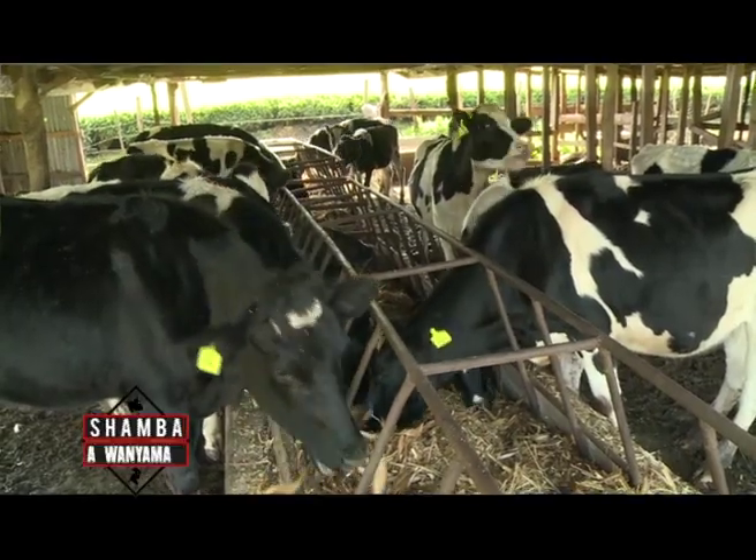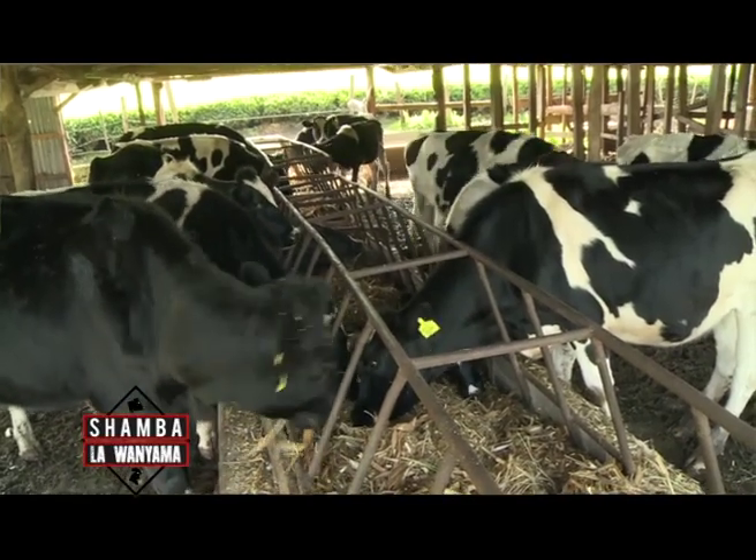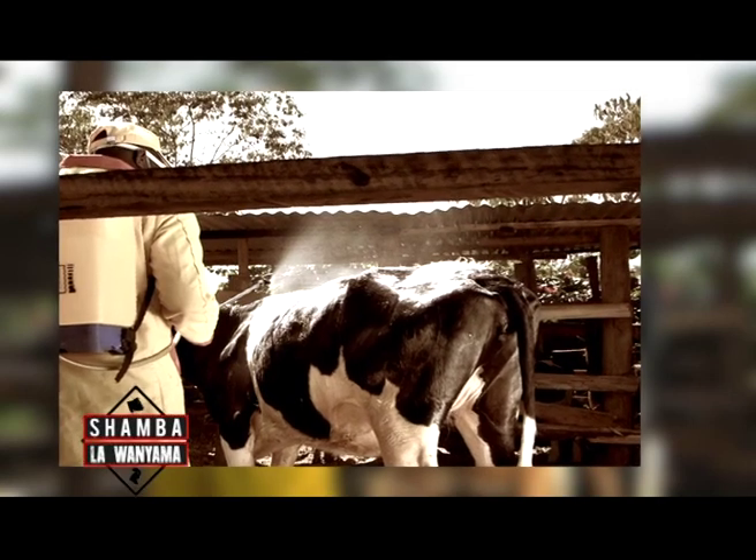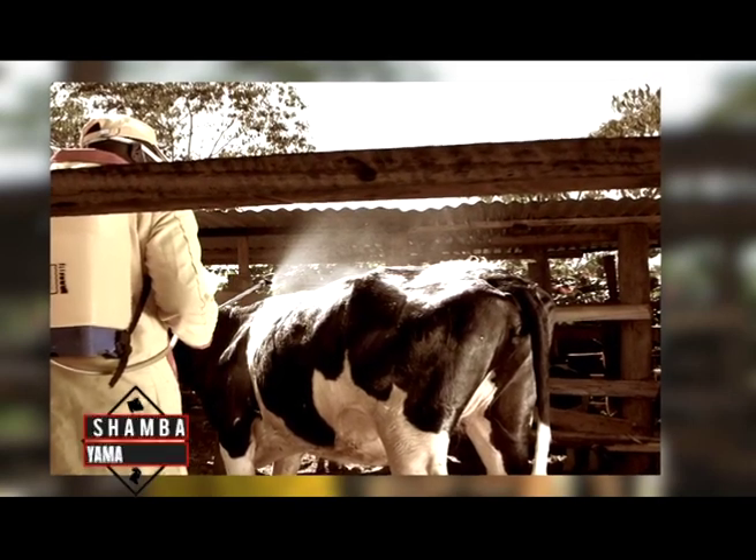Occasionally we face ECF, but we manage it. Rarely do we get ECF because the cows don't leave these enclosures. We spray them every two weeks to keep the diseases at bay.